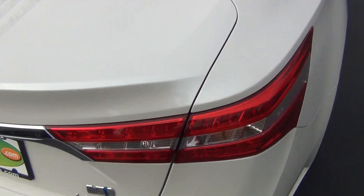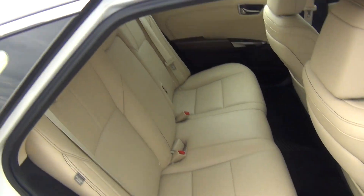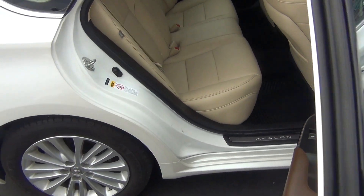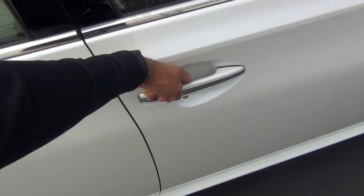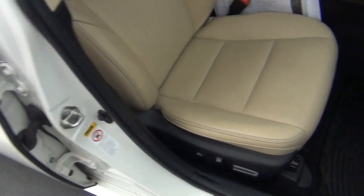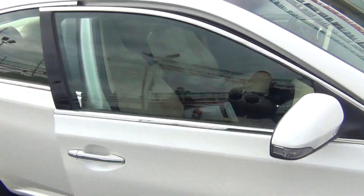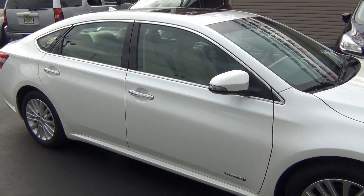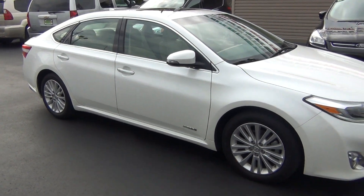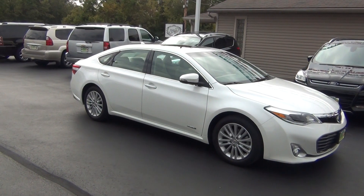Coming around to the passenger side, you can see it's just as clean. There's the owner's manual in the glove box and the passenger airbag. It's very clean inside and out, has a clean Carfax — no accidents, no flood damage or frame damage — only one previous owner, and it's also a non-smoker vehicle with no signs of any smoke smells or smoke damage.